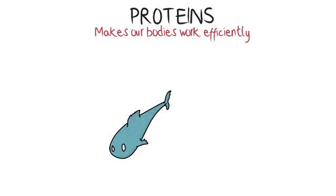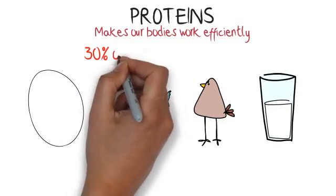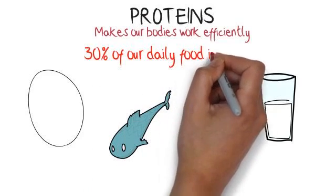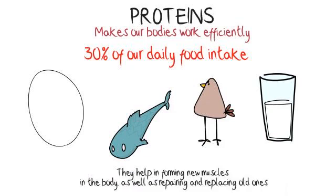Proteins are needed to make our bodies work efficiently. We get proteins from food like fish, eggs, chicken and other meats. You can also get protein from dairy products. These are an essential part of our diet and should make up at least 30% of our food intake. They help in forming new muscles in the body as well as repairing and replacing old ones.